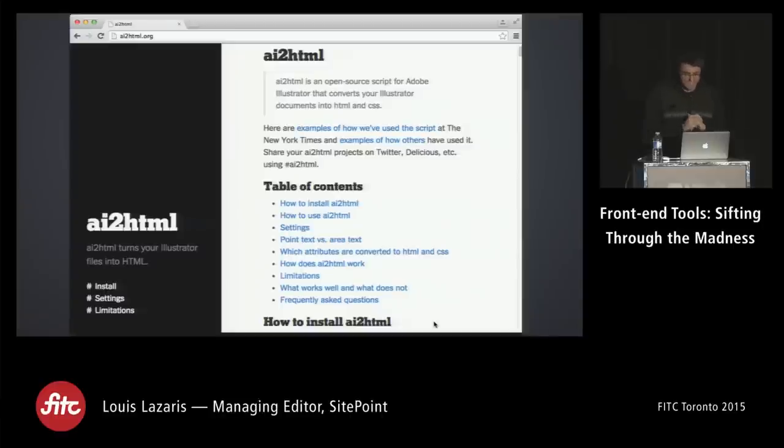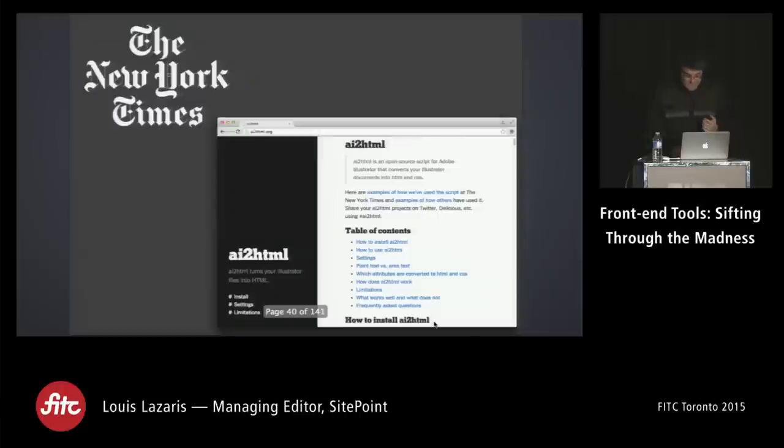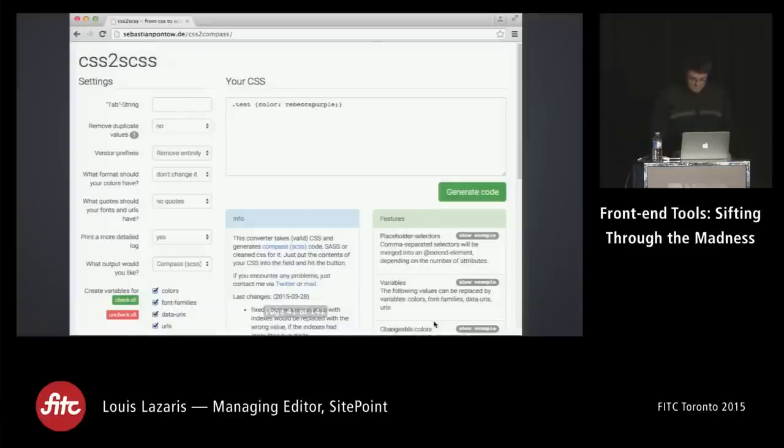This one is called AI to HTML — an open-source script for Adobe Illustrator that converts your Illustrator documents into HTML and CSS. It's built by the New York Times, which is really cool. If you've got a quick micro-site, an ad-based site, or a landing page, just give your designer the Illustrator file and use this — you can tell them you spent 20 hours coding it.